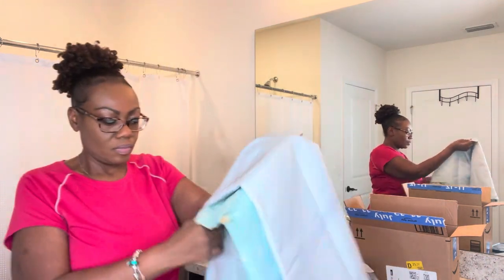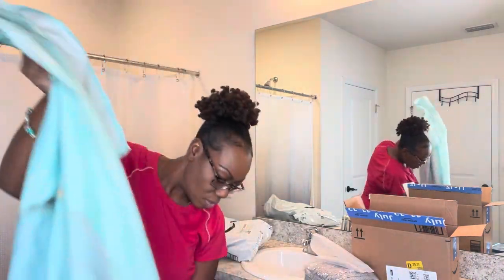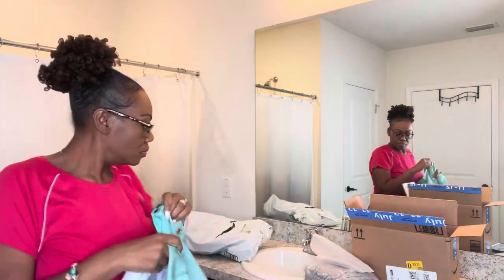Welcome back to my channel, and if you're new here please decide to join the queen bee family. In this video I'm doing a well-deserved makeover for my bathroom — continue watching.